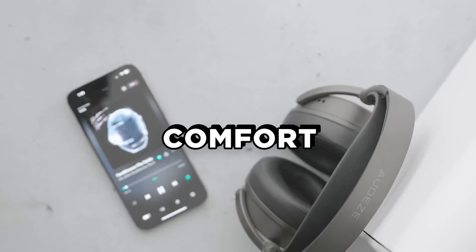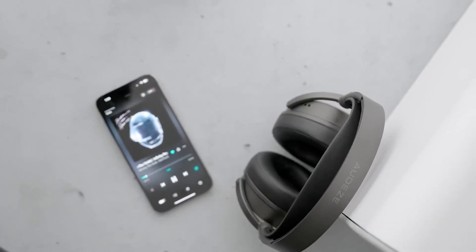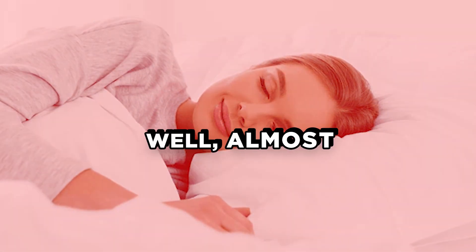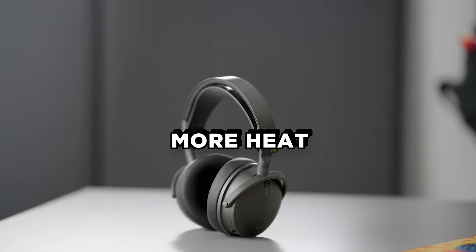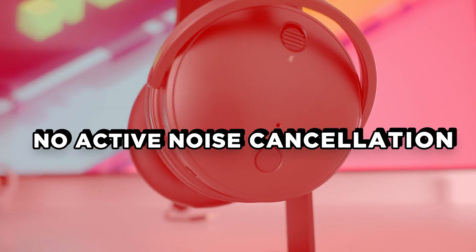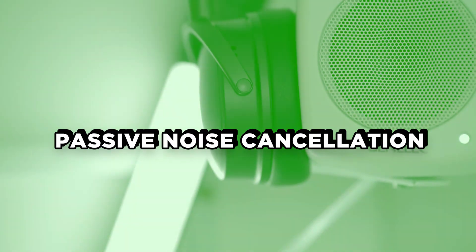It's time to talk comfort. The Maxwell features soft foam, leatherette-covered earpads that are contoured to fit the curvature of your skull. Since it's leatherette, it still retains more heat than mesh fabric-covered earpads. Another downside is the headset doesn't have active noise cancellation, but the earcups do an excellent job of passive noise cancellation.